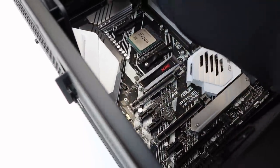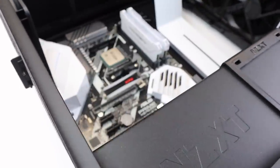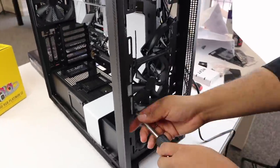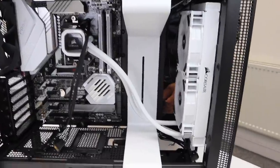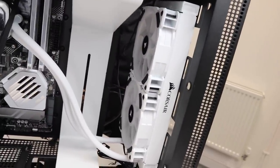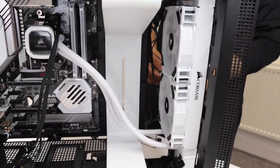Dad has got the RGB Platinum SE water cooler connected to the motherboard and the side of the case. He just needs to connect it up to the wires and it'll be sorted before we move on to installing the next pair of RGB fans.